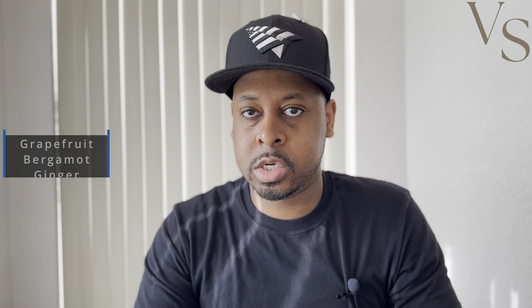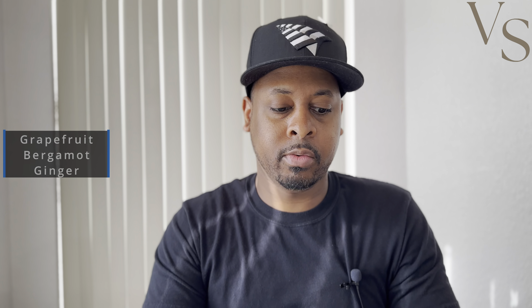We're going to start with Symphony and Orchestra. If you're not familiar with that fragrance, it is one of the more higher end, premium fragrances within Louis Vuitton's fragrance line. That fragrance is an extrait de parfum, and it has notes of grapefruit, bergamot, and ginger, according to Fragrantica.